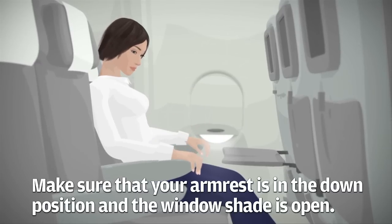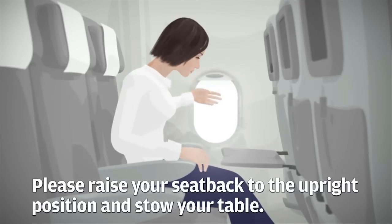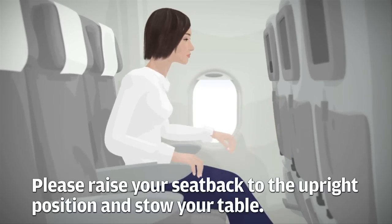Make sure that your armrest is in the down position and the window shade is open. Please raise your seat back to the upright position and stow your table.